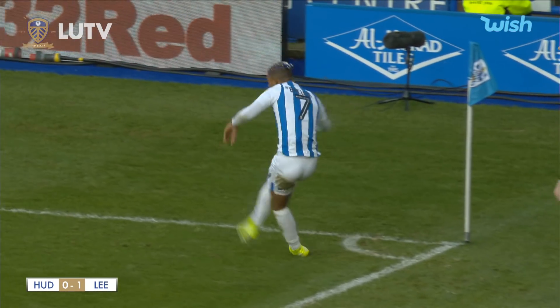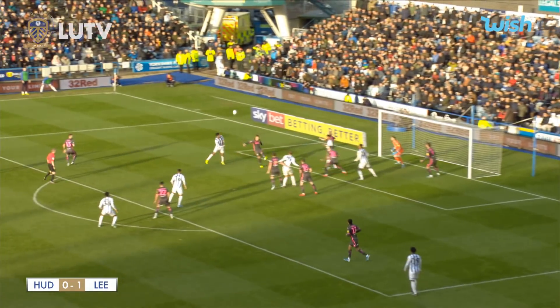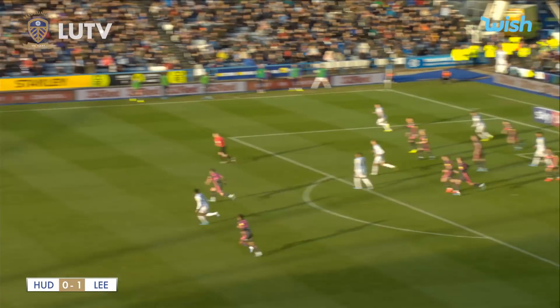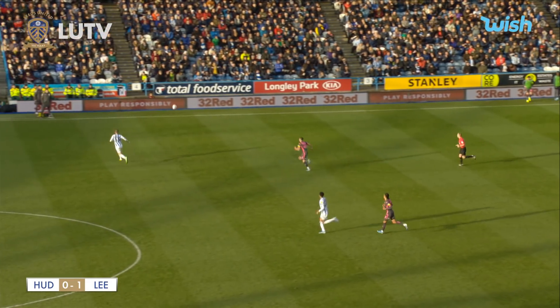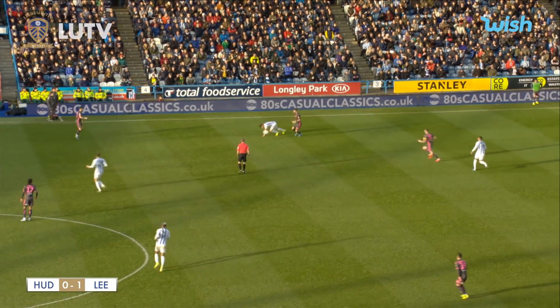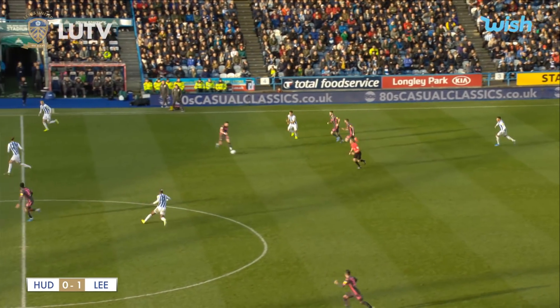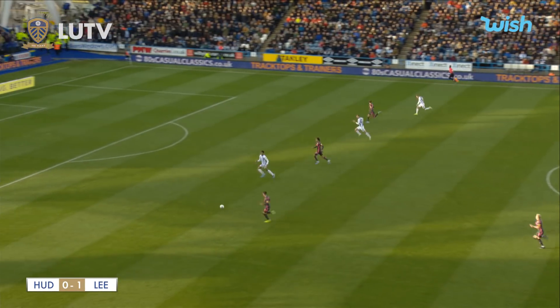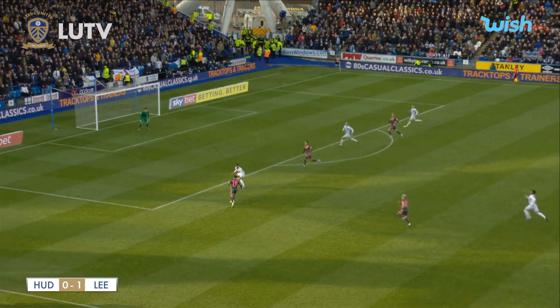Bakuna into the penalty area, heads go up at the edge. Ben White gets a touch on the ball and Klich comes to help him out, happy just to hook the ball as far forward as he possibly can towards the halfway line. Klich goes into a challenge again on the near side, does really well to win the ball from Hogg. Harrison spots a run to the far side — Hernandez is in space, and it's three versus three as Leeds pour forward.